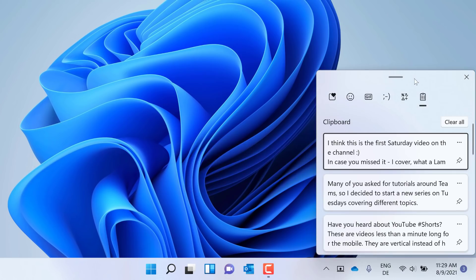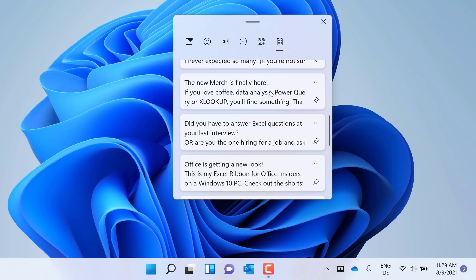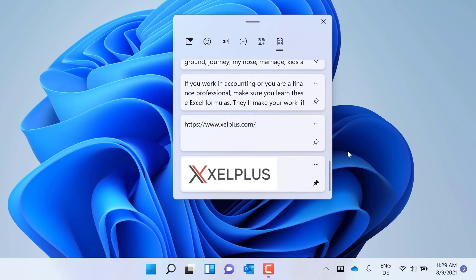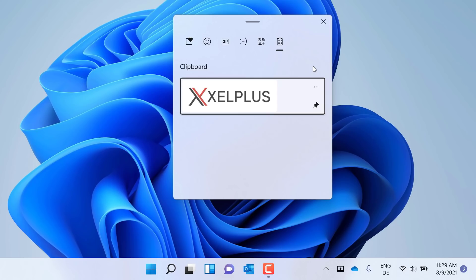Another improvement is clipboard history — it got an upgrade as well. I use the shortcut Windows V all the time, but the one issue I had was that if you already have a lot of items in your history, you'd have to scroll all the way down to get to your pinned items. In Windows 11, you can now clear the history right here with the Clear All button, and only your pinned items remain.